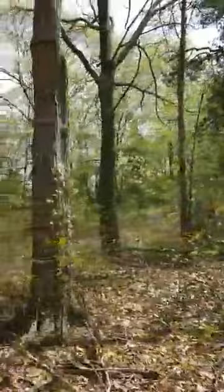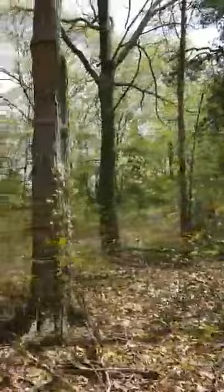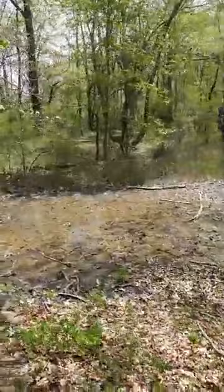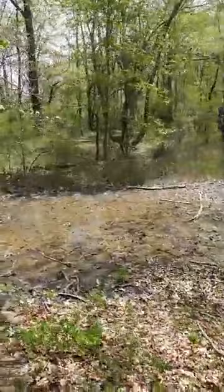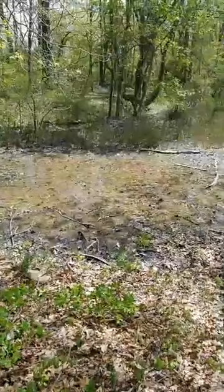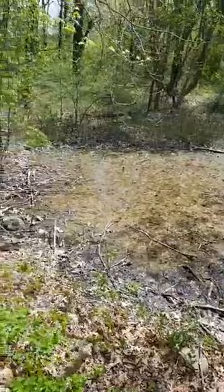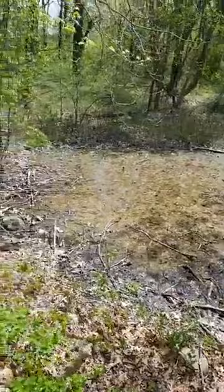Sassafras was the original flavor for root beer, and then they switched over to birch. Now sassafras is the flavor for sarsaparilla, if you can find naturally flavored sarsaparilla anyway. Here we've got a bit of a wetland. It looks like it could be a vernal pool, but it looks like there's a little connection over there, so salt probably comes in here and flushes it out now and then, which would make it not very good for amphibians. If you had a nice high tide that got salt in here, they wouldn't be able to survive it.